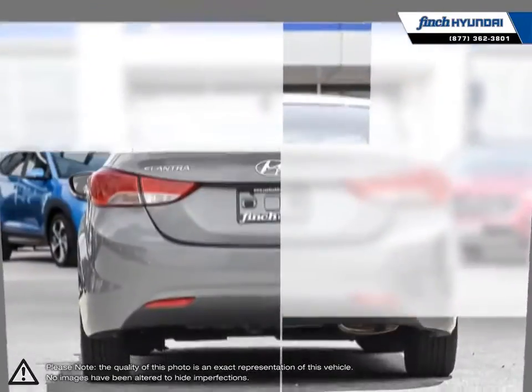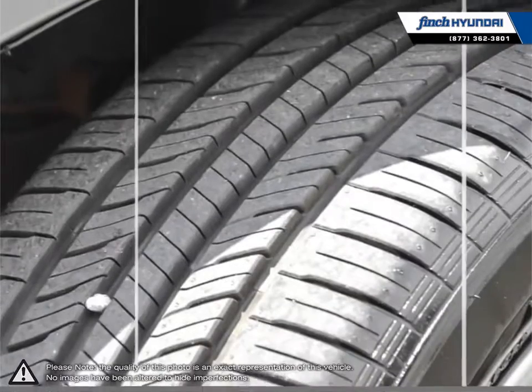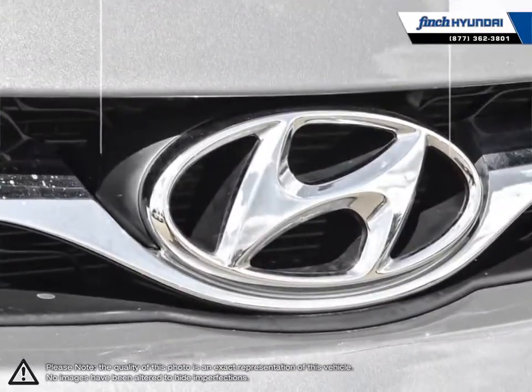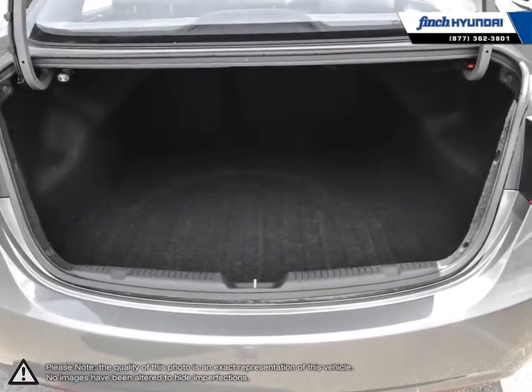Its stylish exterior makes the Elantra stand out amongst the crowd of its competitors with its sleek lines and smooth curves. Inside you'll find a stylish comfortable cabin providing ergonomic, well laid out controls that are easy to use. The Elantra comes loaded with standard features making it a very competitive package, ensuring you're always getting the most for your purchase.